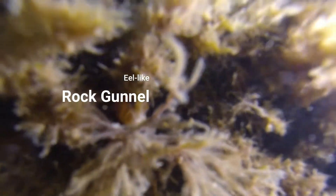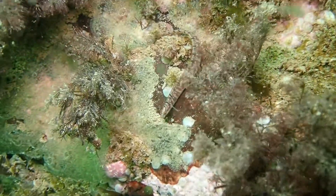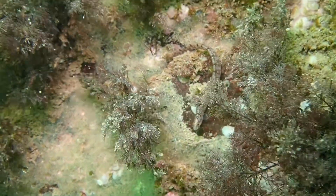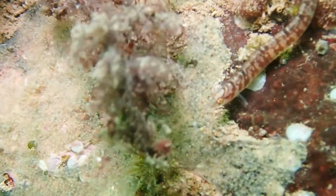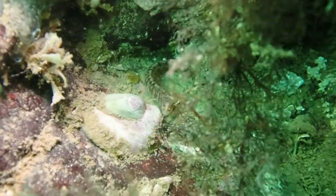Fish come in all sorts of different shapes and sizes, and the rock gunnel has a body shape that is probably the most different from the flatfish. This fish has a snake or eel-like body form, and can be fairly easily identified as they're one of the only species with that body type and size. Moreover, they have a stripe that runs across their eyes, making it very easy to distinguish them from other species. That said, they're always hiding in algae, rock crevices, or anything they can really slither into.